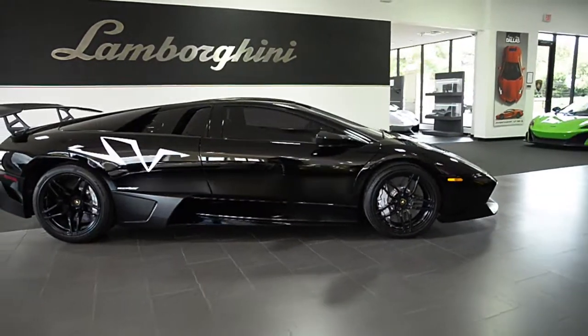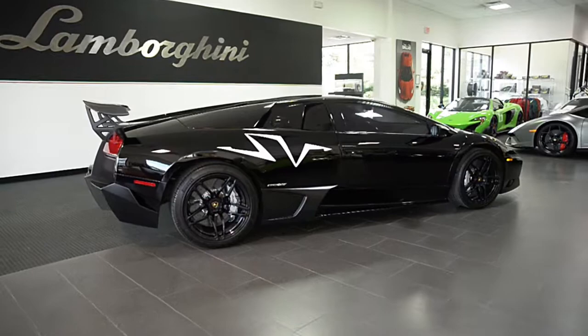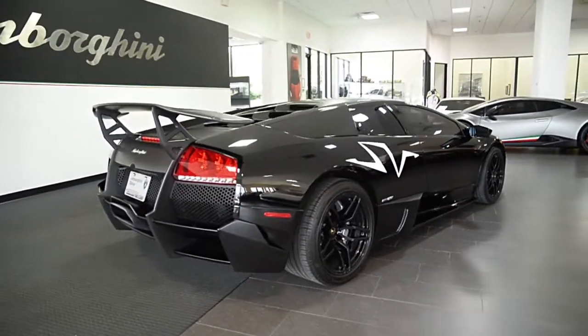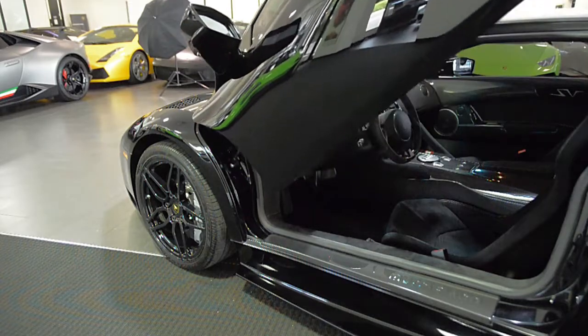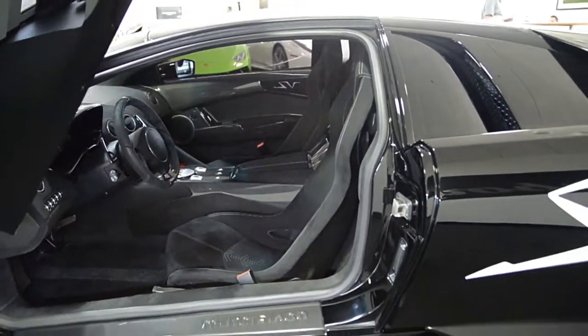Lamborghini Dallas proudly presents this 2010 Lamborghini Murciélago Superveloce LP670-4, equipped with a 6.5-liter, 670-horsepower V12 engine and a 6-speed e-gear transmission with all-wheel drive.